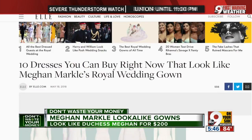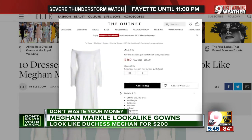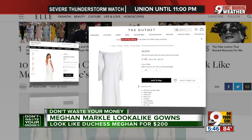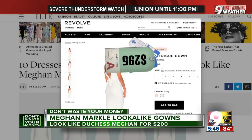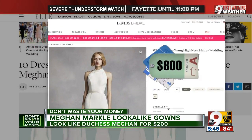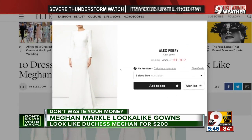Elle Magazine has just published a report showing 10 wedding dresses that look like Meghan's. One of the closest matches is also one of the cheapest — it comes from theoutnet.com and is called the Alexis White Maxi Dress. Revolve.com has a Katie Mae Intrigue gown for $295, David's Bridal has a Vera Wang high-neck halter dress for $800, and most of the others in the list are over $1,000, such as the Alex Perry Alex gown for $1,300.